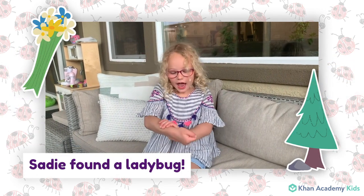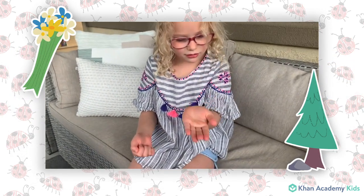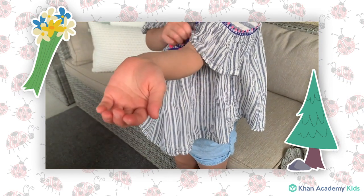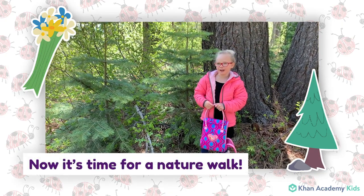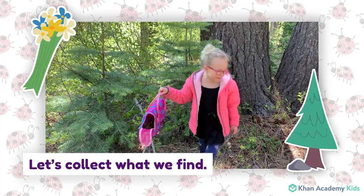Hi friends! I found a ladybug. Hi friends! Today we're going on a nature walk. We collected many wonderful things.